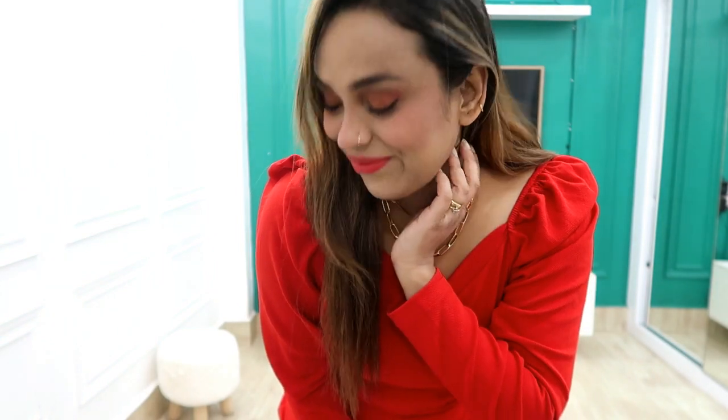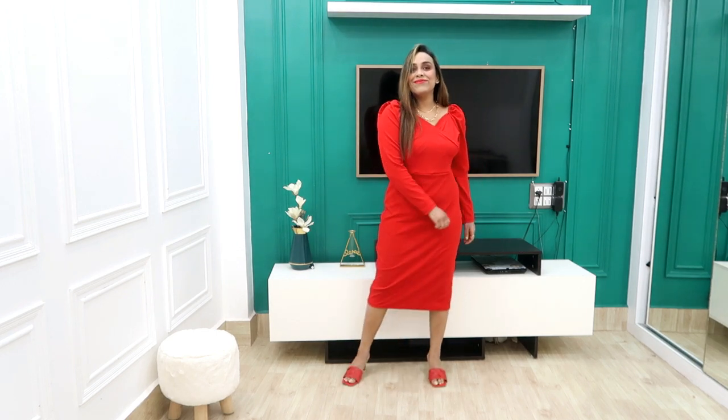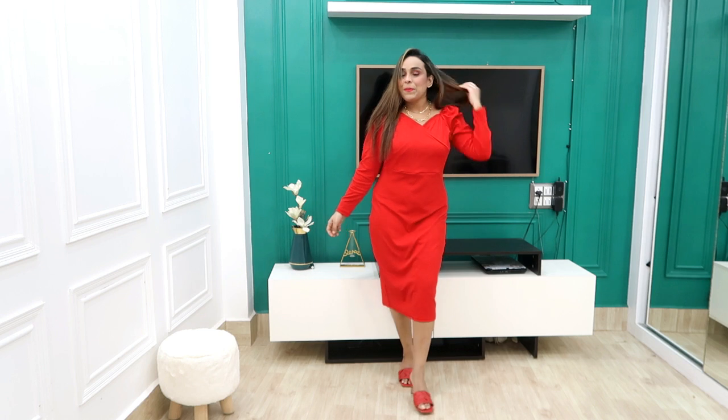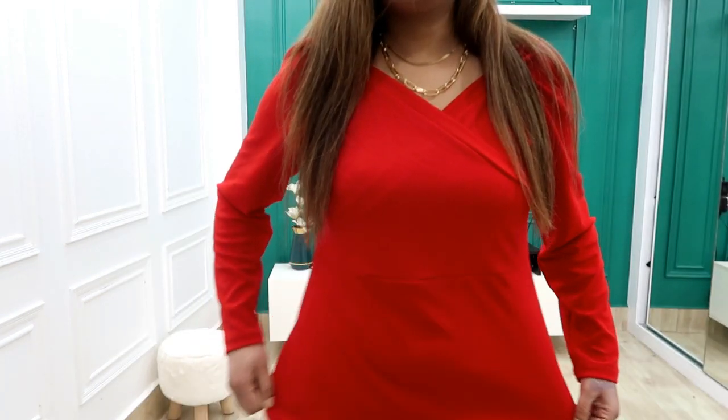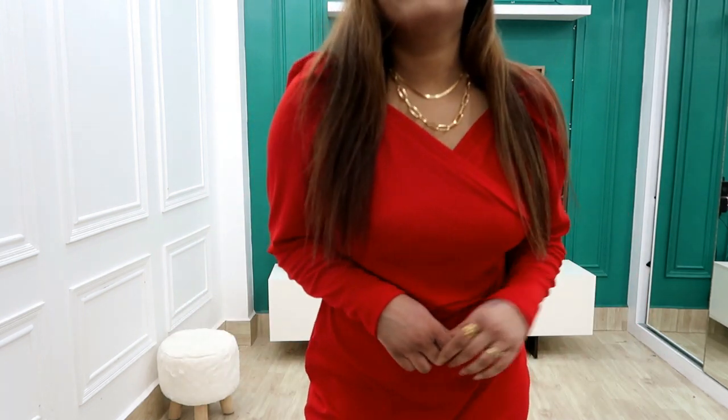I put on a simple necklace and chain. When you go on a Valentine's Day date, make sure to wear earrings. It is very elegant and classy. I styled it with red heels. I wanted a sexy look so I kept it simple. The price is $7.99, it is very stretchable and affordable — I highly recommend it.